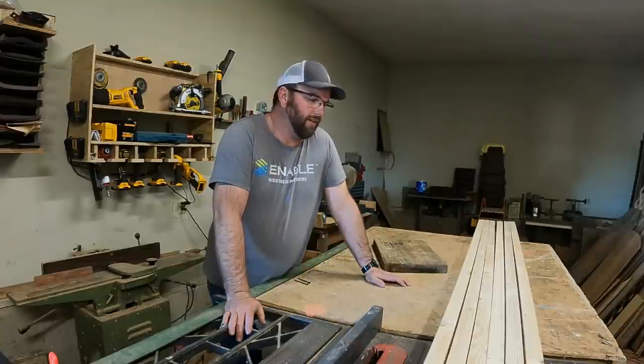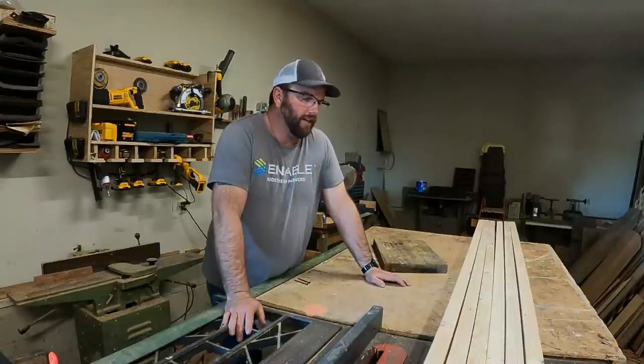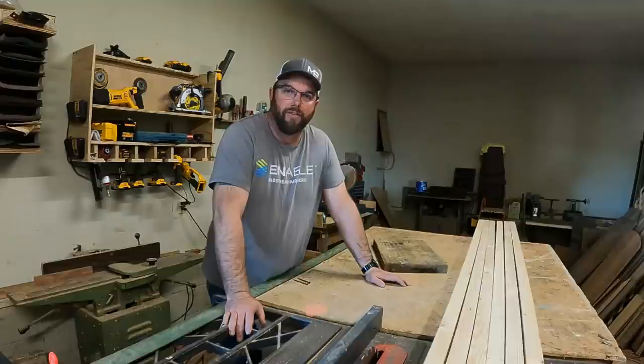Hey, hey, hey. We are fixing to do some modifications on our chick brooder, trying to make life easier for Andrea and Emily and Lane. I don't necessarily have to do the everyday chores — that's what they do while I'm going to work.